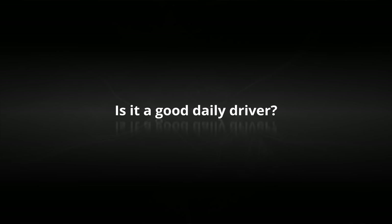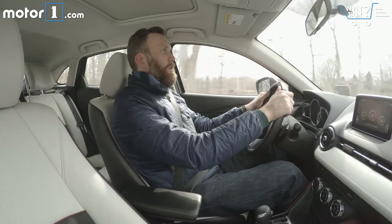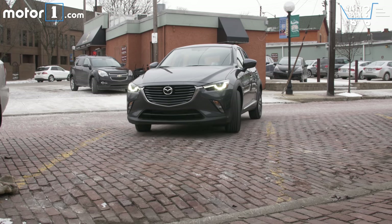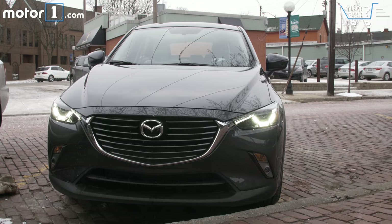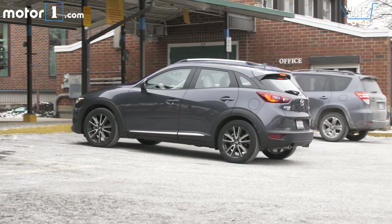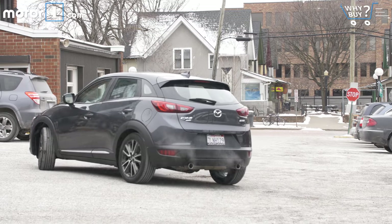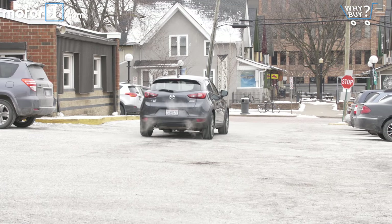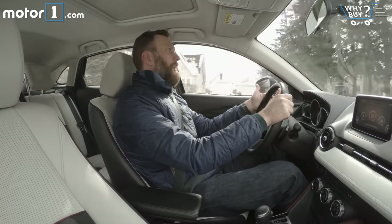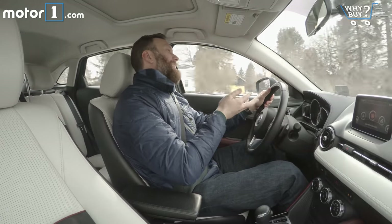Is it a good daily driver? Yeah, I think the CX-3 is actually a really good daily driver, partially because it's so versatile. In an urban environment, the car is pretty easy to get into and out of parking spaces, maneuver parking lots, and generally feels like the right size. On the highway or as a commuter car, it's not quite as good. There are still plenty of creature comforts to keep commuters happy, but the ride gets a bit choppier on stretches of highway that aren't perfectly smooth, and there's a lot of wind noise that comes off these big mirrors. So will you get used to it? Probably. Is it ideal? Not exactly.